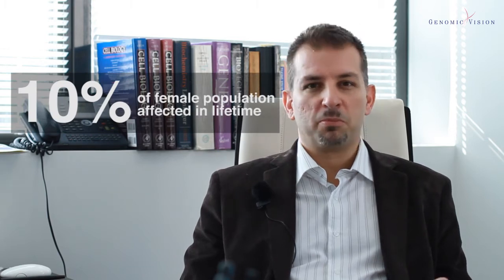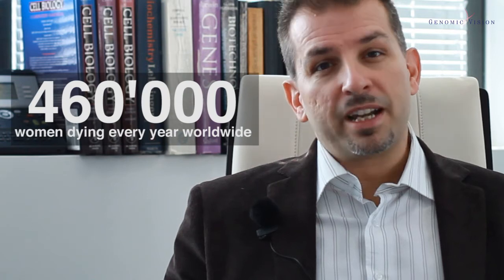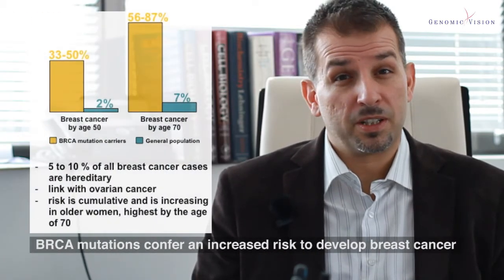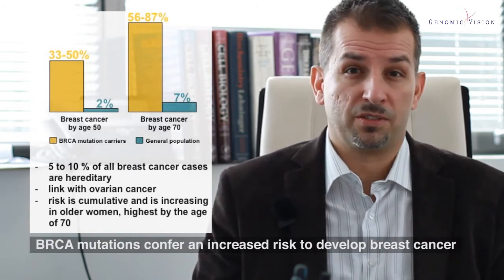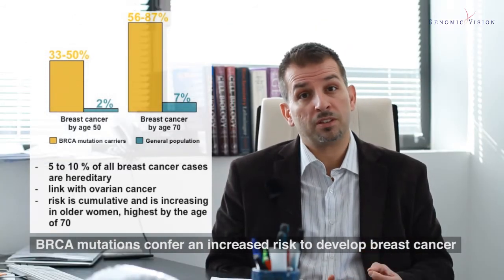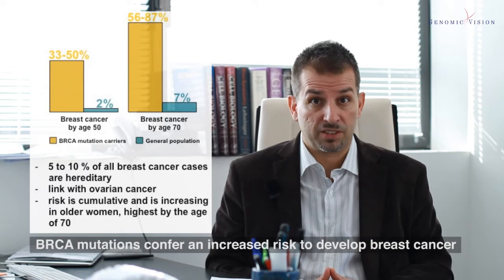As you may know, breast cancer affects 10% of the female population. It is estimated that 1.4 million women will be diagnosed with breast cancer annually, and almost half a million women are dying of breast cancer worldwide. Genomic mutations in the breast cancer genes BRCA1 and BRCA2 account for 5 to 10% of all breast cancer cases, and a mutation in one of these two genes confers 10 to 20 times higher risk to develop breast cancer.